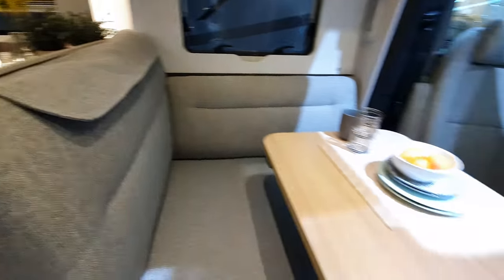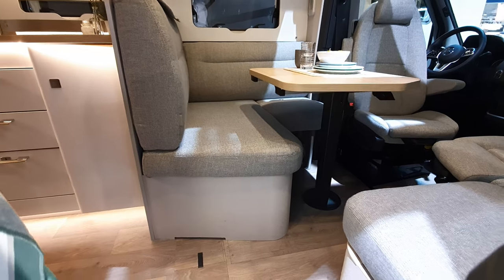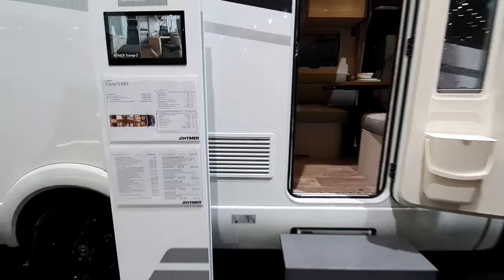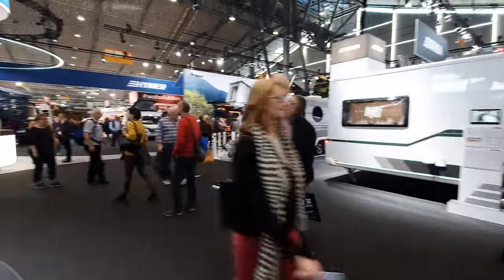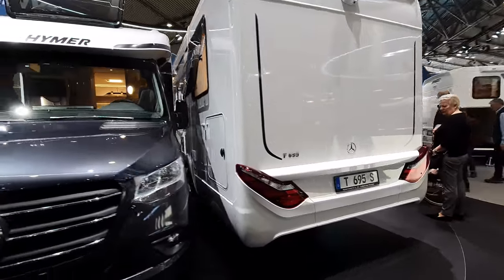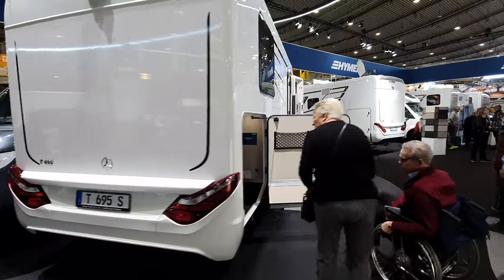Okay, this could well be the last van I'm actually getting onto on the stand. They've got caravans and camper vans, so I'm going to take you around and talk you through them if I can.